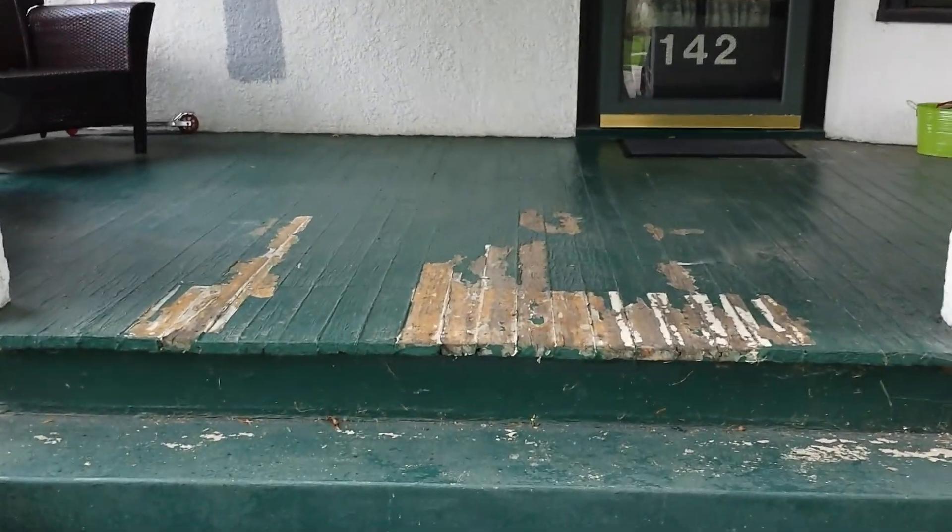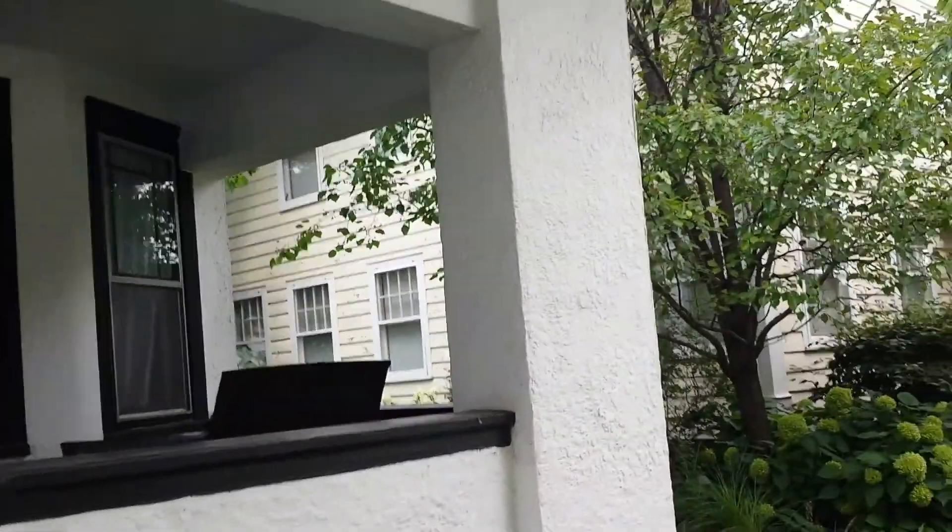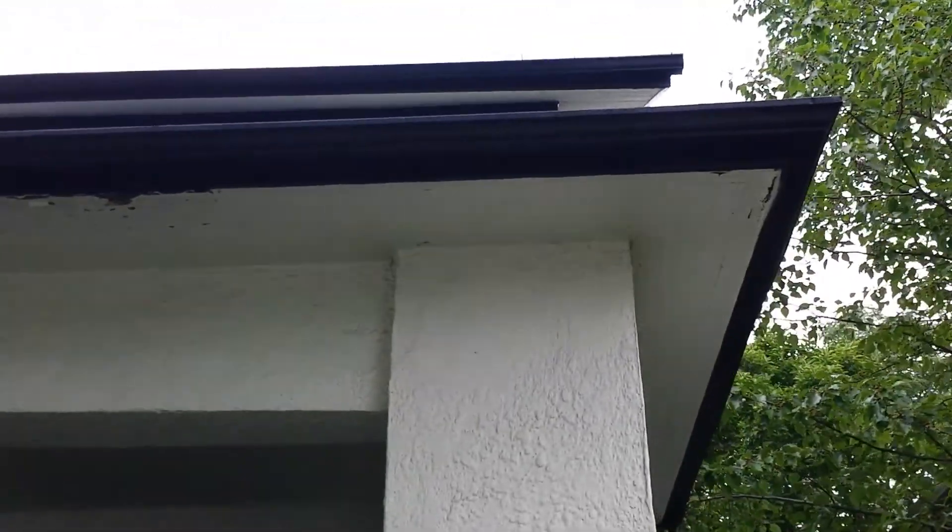We're going to refinish the deck and use the Rust-Oleum product with ten times the thickness of a normal product. All the gutters will get repaired and painted with a lifetime warranty paint.